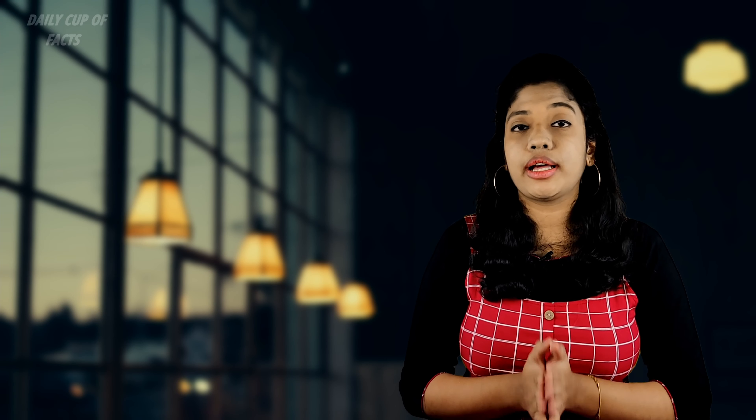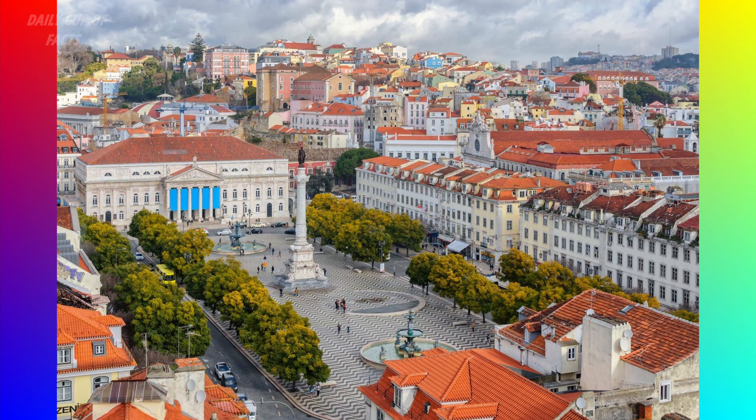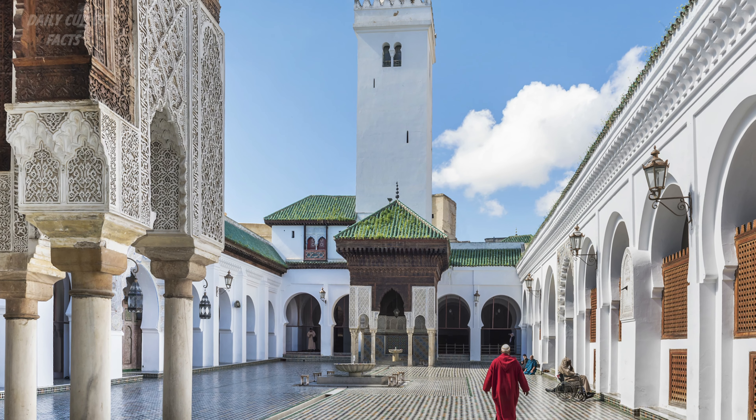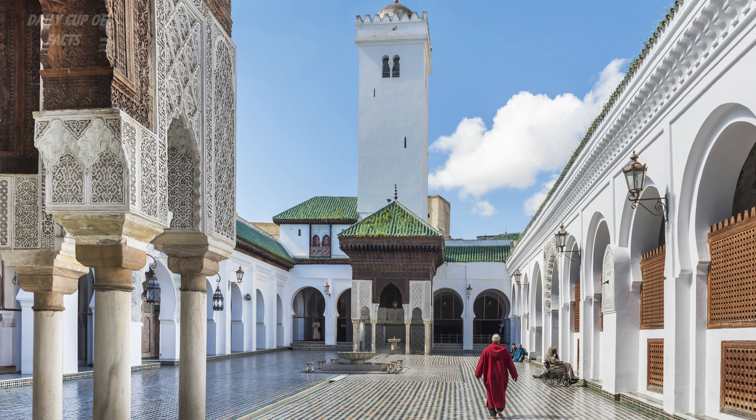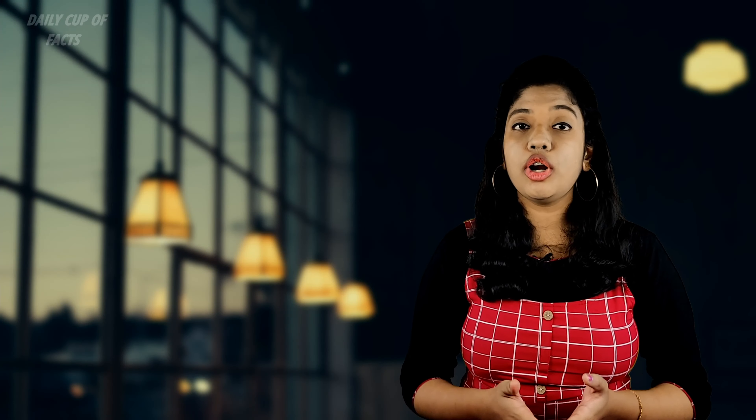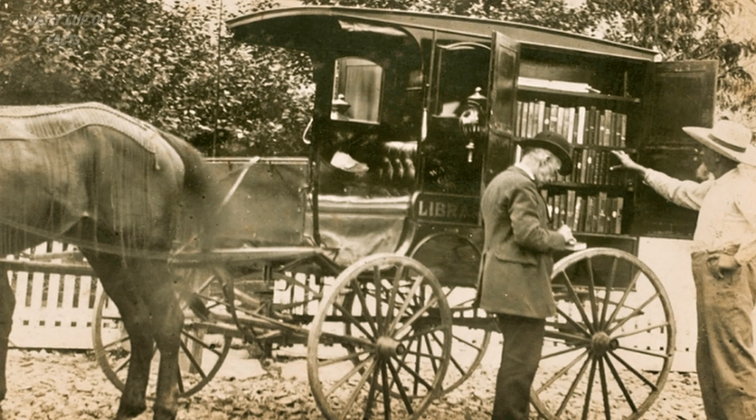There is a library that is considered the oldest library in the world. In 1732, there was a notable library established. It is called Al-Karaviyin Library, which holds the record as the oldest library in the world.